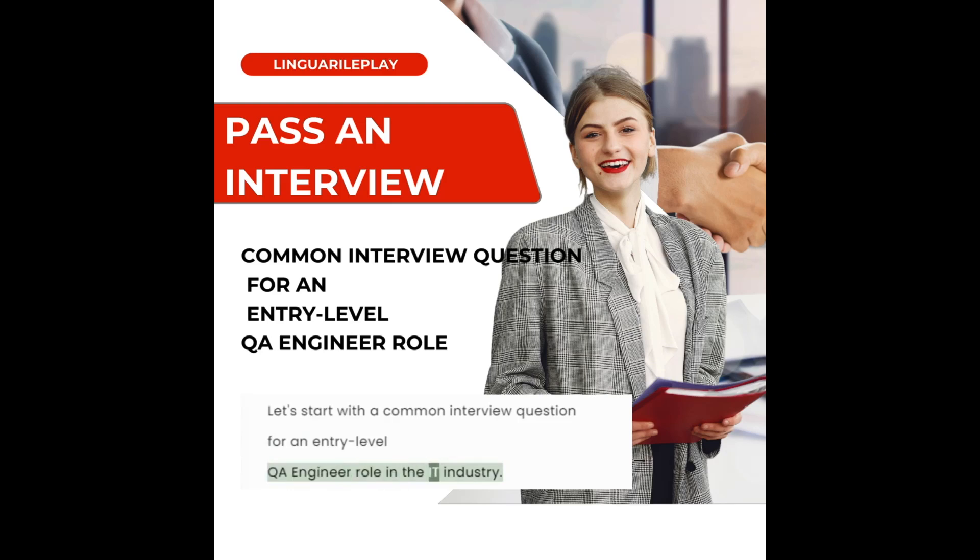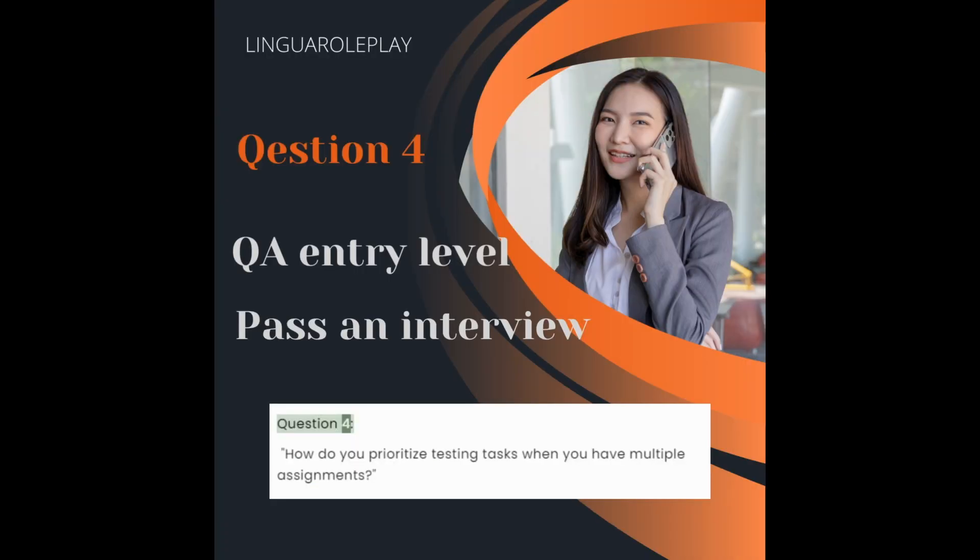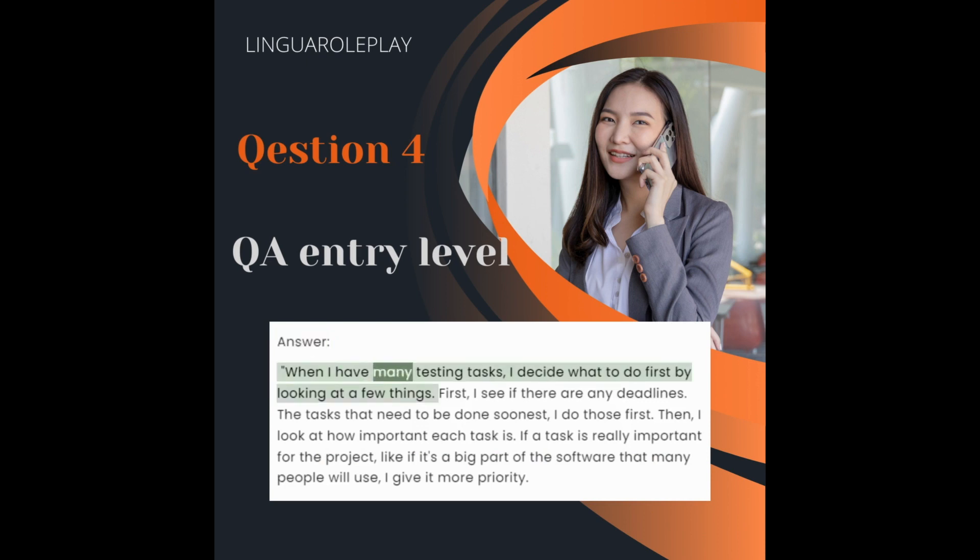QA engineer role in the IT industry. Question 4: How do you prioritize testing tasks when you have multiple assignments? When I have many testing tasks, I decide what to do first by looking at a few things.